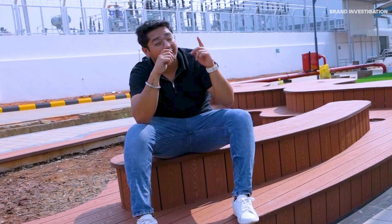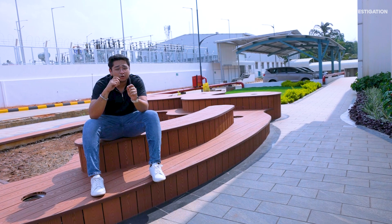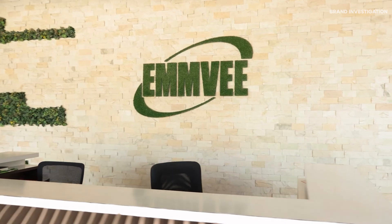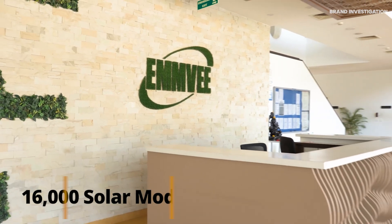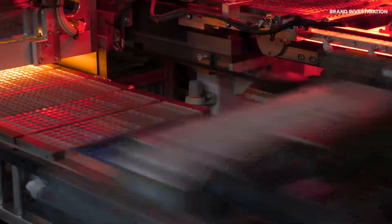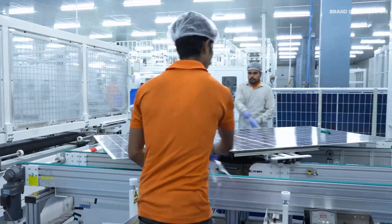Ever wondered how sunlight turns into electricity? From silicon to solar, the birth of a solar panel. This is one of India's most advanced solar module manufacturing plants, located in Karnataka. Here, more than 16,000 solar modules are made each day, ready to capture sunlight and power homes, industries, and cities around the world.